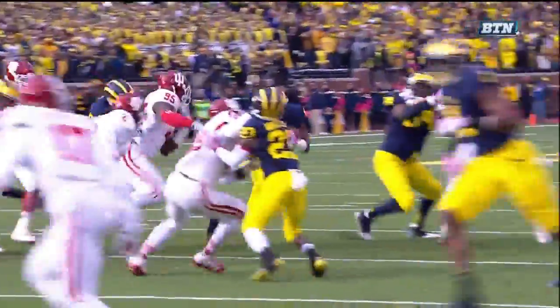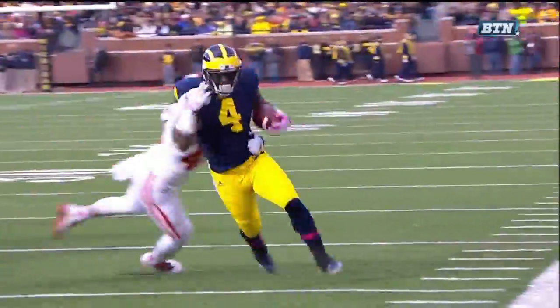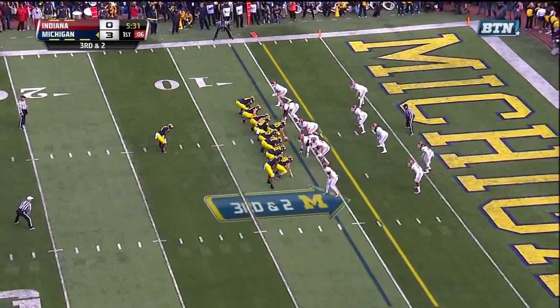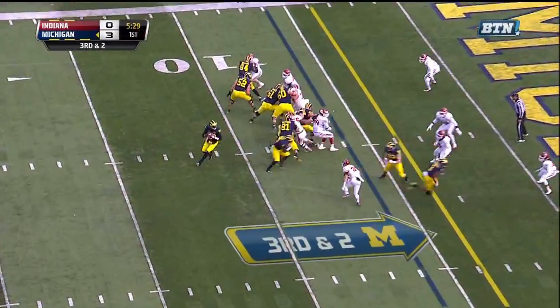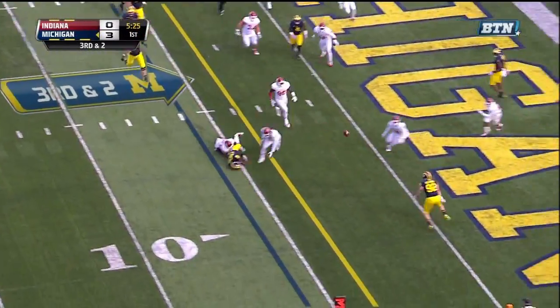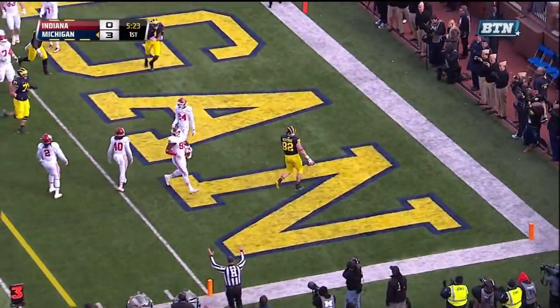Normally you see that to the field, so it forced Indiana to make an adjustment I think they normally don't make. Third down and two from the six-yard line — play action for Gardner, in trouble. Gardner takes the run, flips it into the end zone for the touchdown!